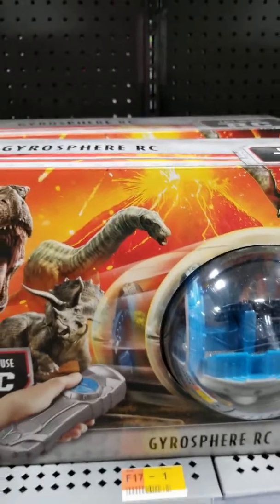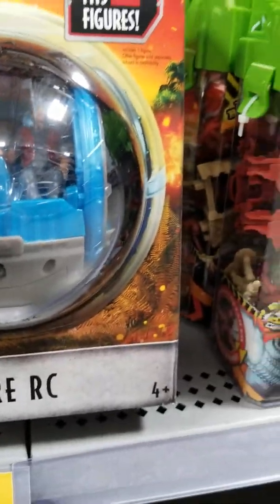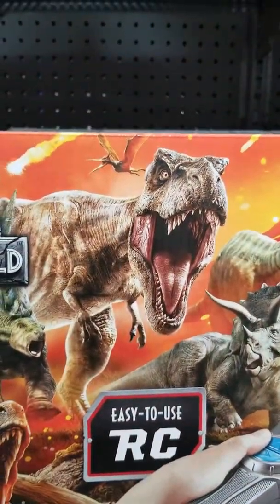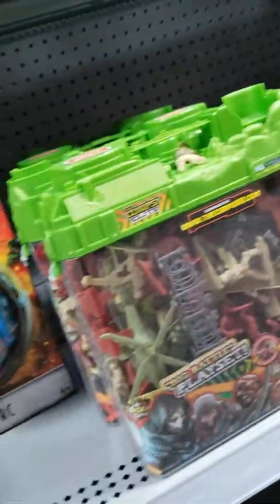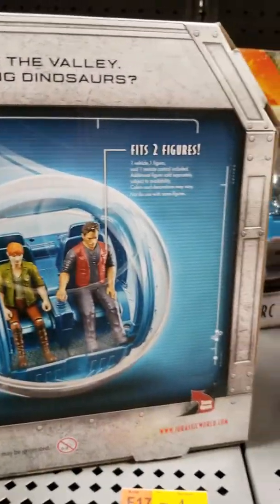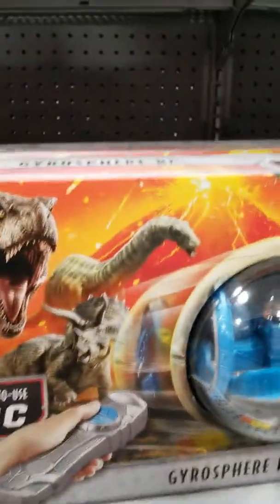And here is the gyrosphere — the RC gyrosphere. It comes with Owen, I believe. Includes one figure, other figures sold separately, and it fits two figures. You can see a really cool picture of the Tyrannosaurus, the Apatosaurus, the Pteranodon, and the Triceratops — and of course Owen and Blue. You can fit Claire in there but it only includes Owen, so you must buy Claire separately. I believe she comes in a playset as well.